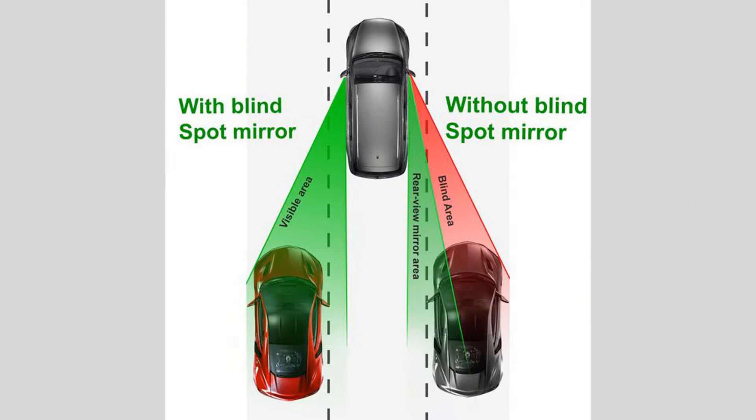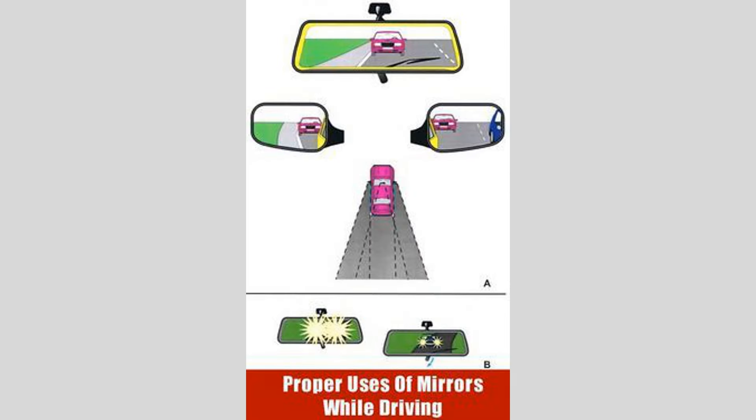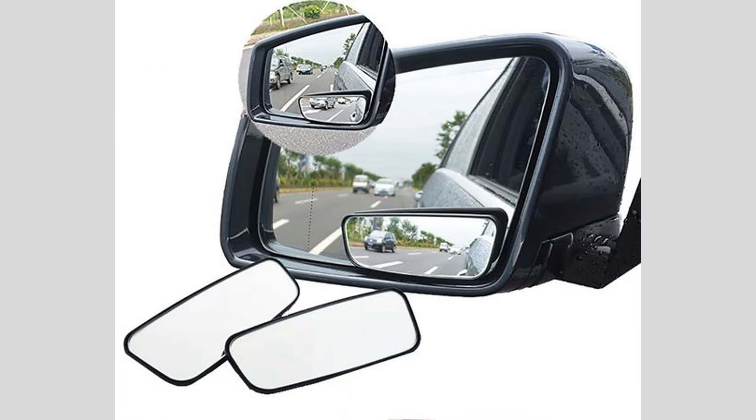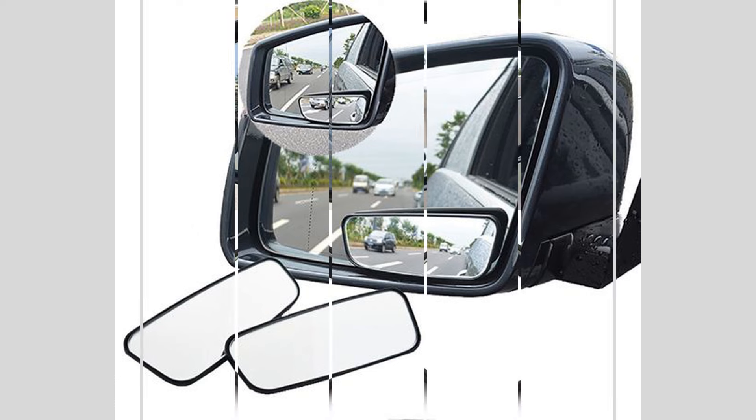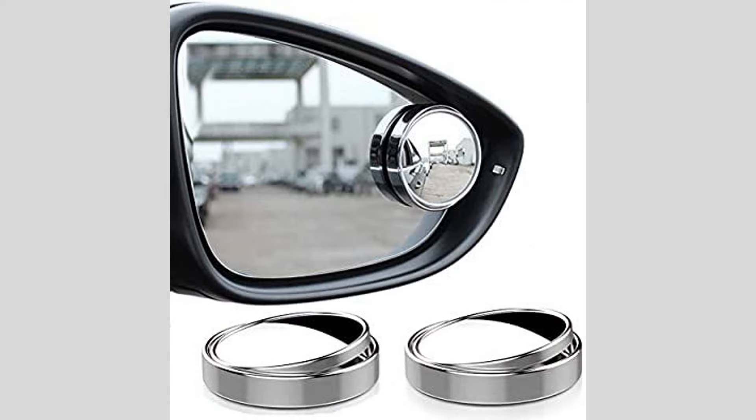To do this, lean your head towards the side window and adjust the mirror until the point where your car is no longer visible in the mirror coincides with the point where it becomes visible in your peripheral vision. By utilizing this mirror adjustment technique, you can significantly reduce blind spots and enhance your overall visibility.